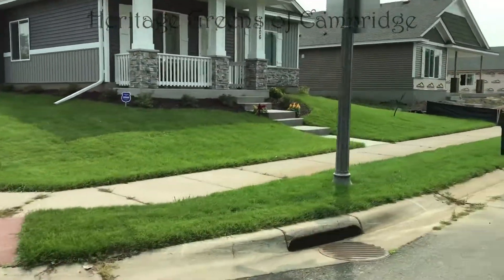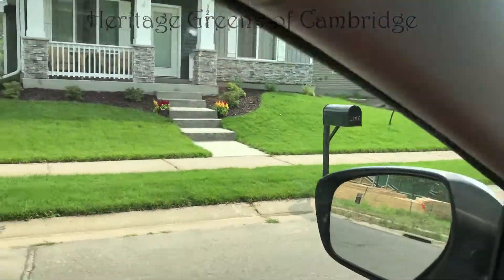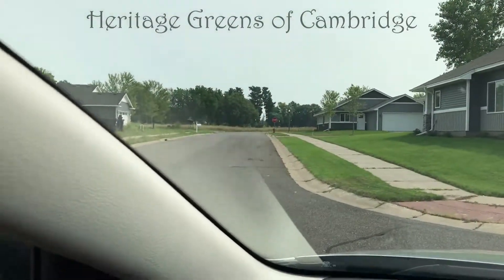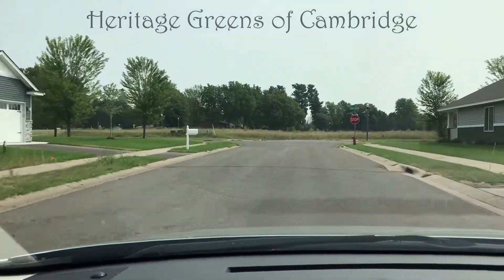Here you're seeing some of our models. One on the corner, 1206 Garland, is a Berkshire Alley home. The rest are either Penelopes or Evalines that are being built.